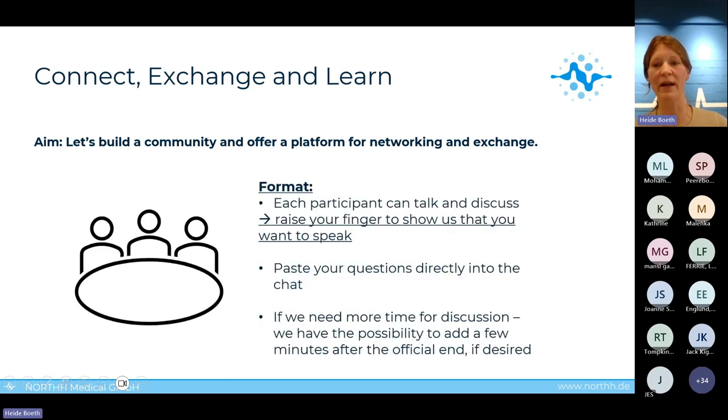Fetal CMR in CHDs is and will be a complementary imaging modality, and this is our motivation to be here today — to build a community and to offer a platform for networking and exchange. The format today is similar to previous sessions. Each participant can talk and discuss; please raise your hand to show you want to speak, or paste your questions directly into the chat. Our agenda is tight but we can add a few minutes after the official end if needed.